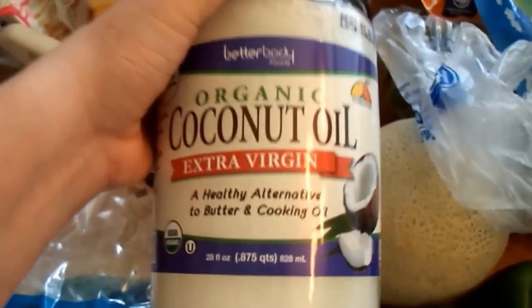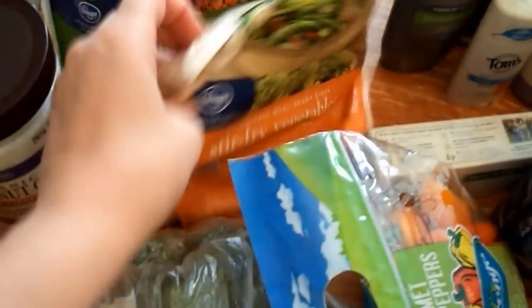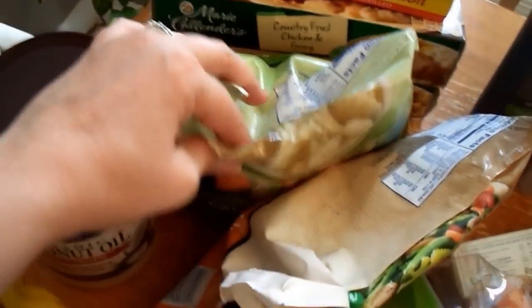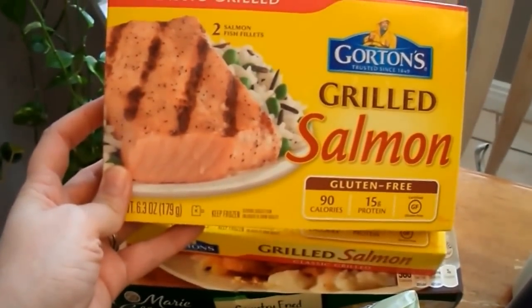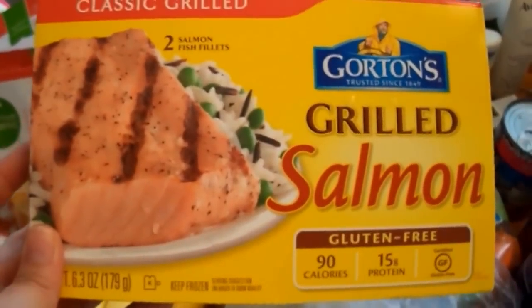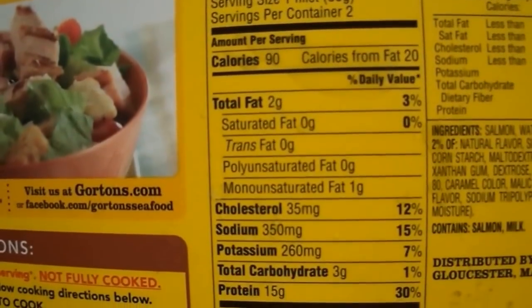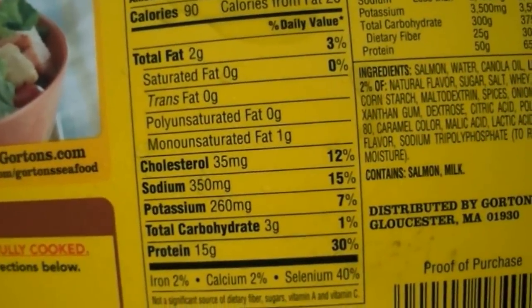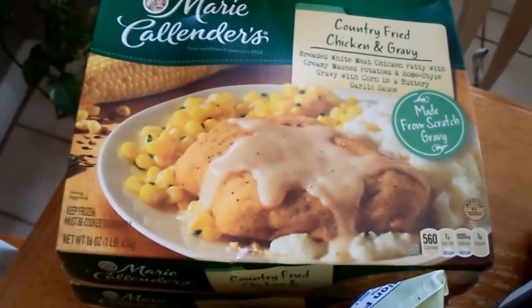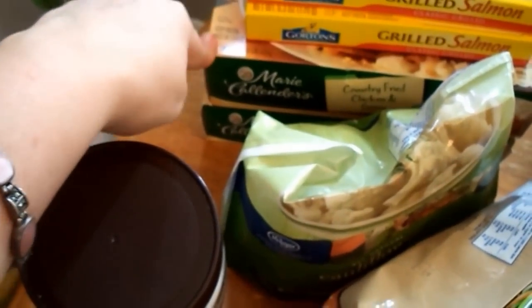I picked up organic extra virgin coconut oil — it was about $16 or $17, but it's worth it for good quality. I got two bags of stir-fry vegetables and three bags of frozen cauliflower. I also picked up two boxes of Gorton's grilled salmon — I'm the only one who eats salmon so individual fillets work well. They're low in calories and carbs. I got two Marie Callender's meals for my father-in-law for nights when I'm not making something he can eat.